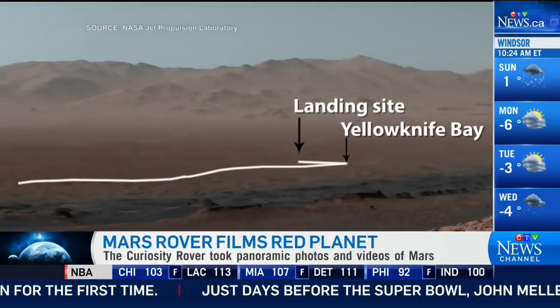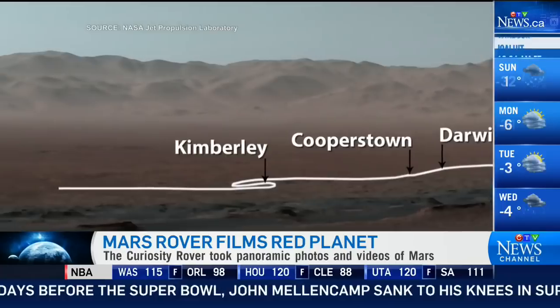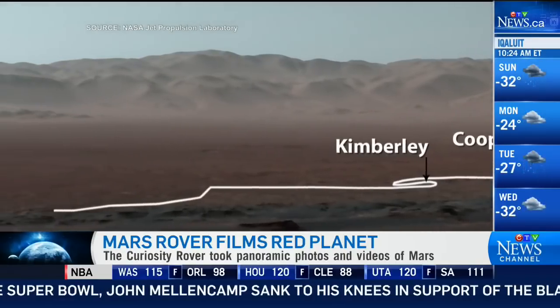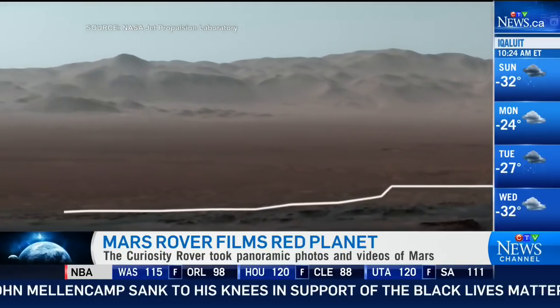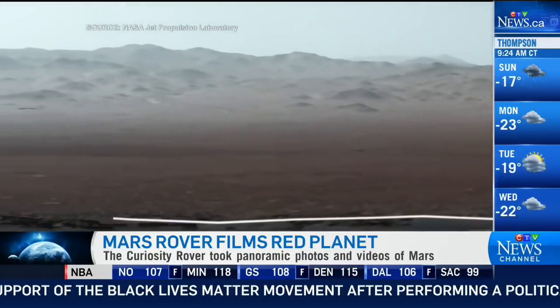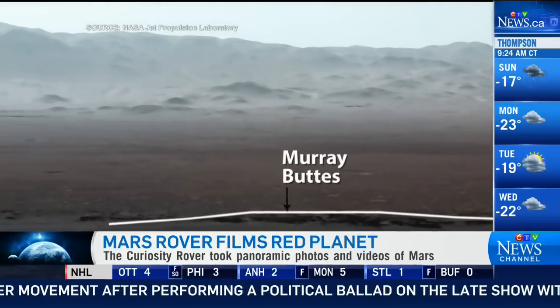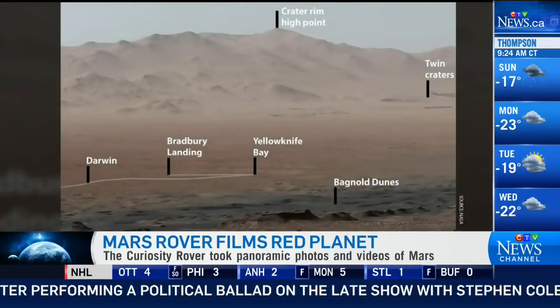We're getting this beautiful panoramic view, and the landing site below us sits about 300 meters down. So the rover has traveled that much in altitude since 2012. And the best is still to come — this rover keeps on chugging along, and it'll be going up that slope even higher, getting a better vantage point.